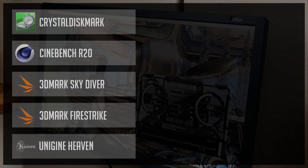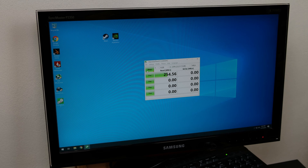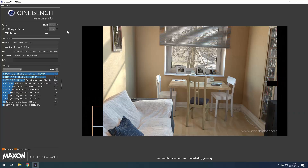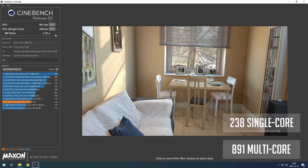In total I ran five general benchmarks and five game benchmarks. Starting with the SSD speed test — as mentioned, we're using SATA 2 instead of SATA 3, but the system feels responsive and fast. Windows boot time is around 22 seconds from pressing the power button to a fully loaded desktop. In Cinebench R20, I got quite common scores for the i5-2400: 891 points in the multi-threaded test and 238 points in the single-threaded benchmark.